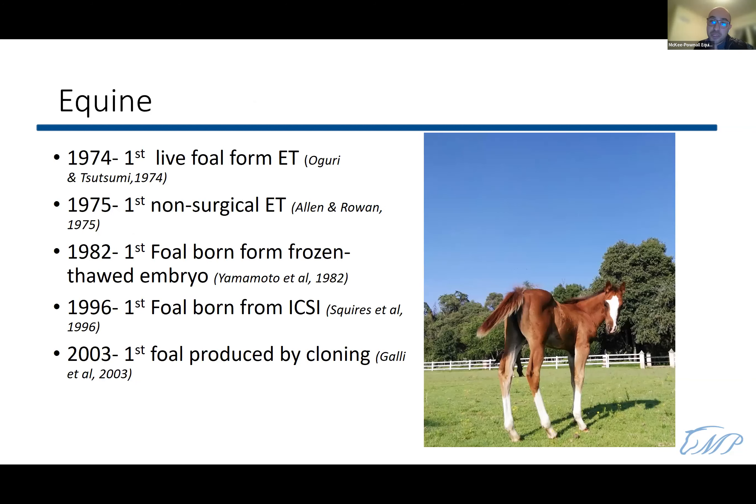For equine embryo transfer history: the first live foal from an equine embryo transfer was reported in Japan in 1974. The following year, it was performed non-surgically via a transcervical approach — the method still used today. The first foal from a frozen-thawed embryo was also in Japan in 1982. The first foal from ICSI was at Colorado State University in 1996, and the first foal produced by cloning was in 2003.